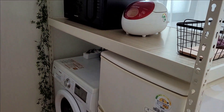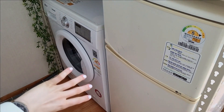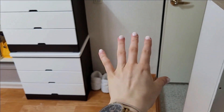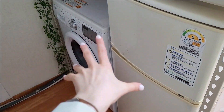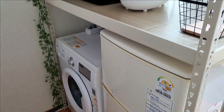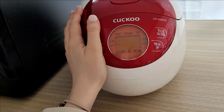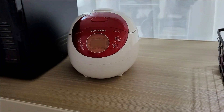Just behind here is where I put the washing machine, which was originally facing the wall, and the fridge, which was originally right next to the entrance. It was super strange and not practical at all. So I chose to group them both here together — I find it much more efficient. Above, I have the microwave and my little baby, the rice cooker, which I've been using for years. I bought it on my first or second trip to Korea and I've had it ever since.